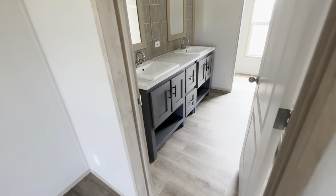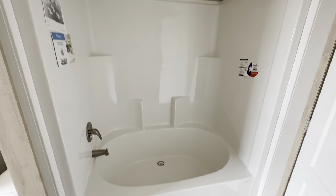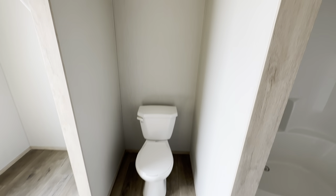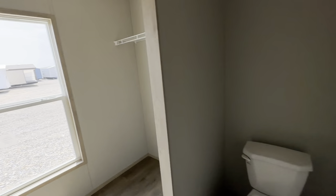And then your bathroom — oh sweet mama. I love those sinks with the dual mirrors. You have your tub-shower combo; we can upgrade it to a walk-in shower — it is an upgrade, but we can do that. There's the throne. And then look — more storage, more storage. And then you got your little window.